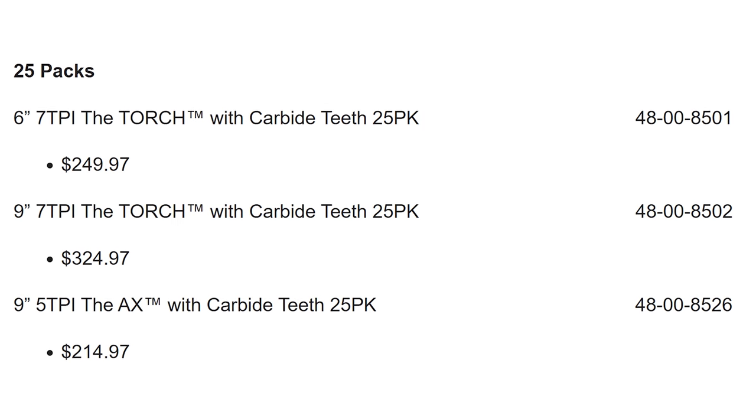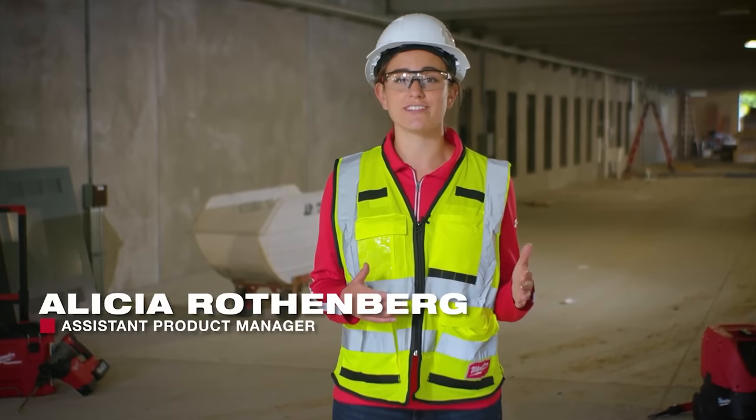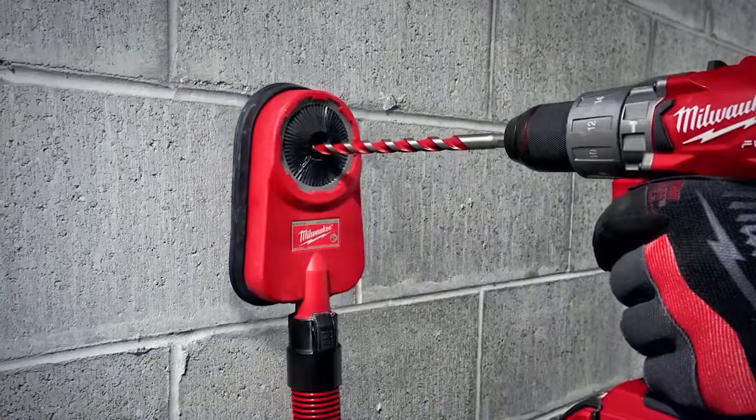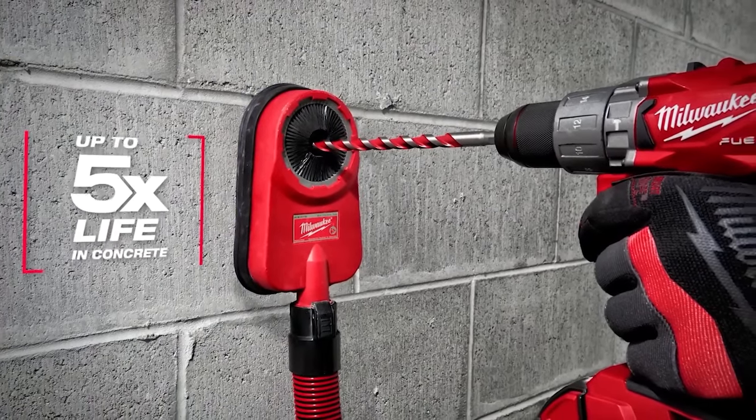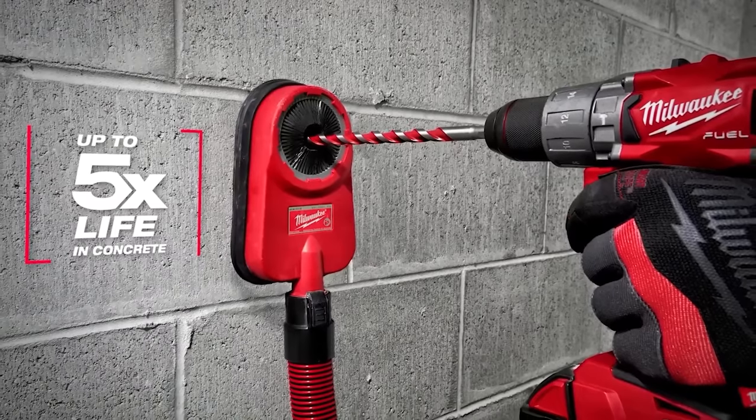Today I'm excited to share with you our newest innovations to our masonry and concrete accessories. First up, all-new Shockwave Carbide hammer drill bits, which deliver up to five times longer life in concrete over standard masonry drill bits.